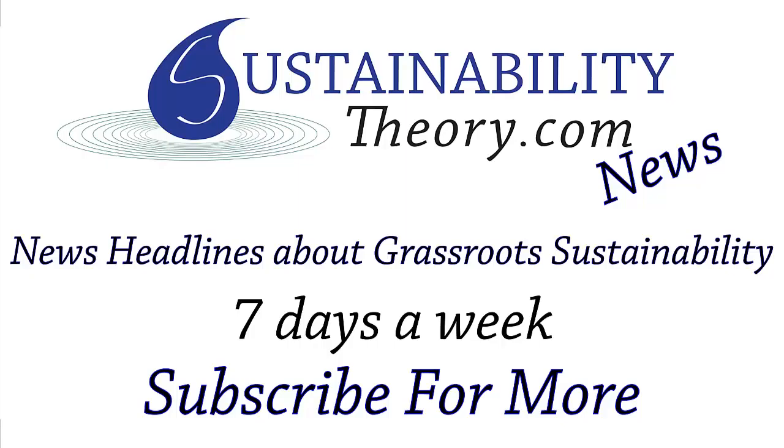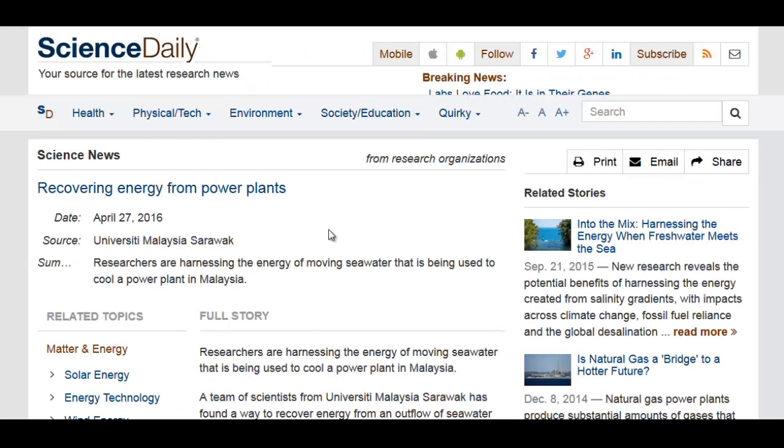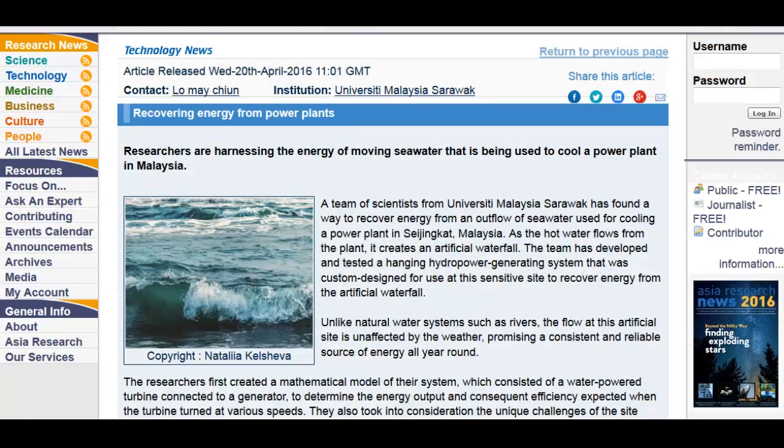Hello, Carl here with Sustainability Theory News. We're over at Science Daily with an article from the University of Malaysia Sarawak, where researchers have harnessed energy from the cooling tower — really the cooling seawater that's used in a power plant. These power plants take in seawater to cool down their systems, and then it's just ejected back into the sea. These researchers have put a simple hydroelectric generator at the end of it.